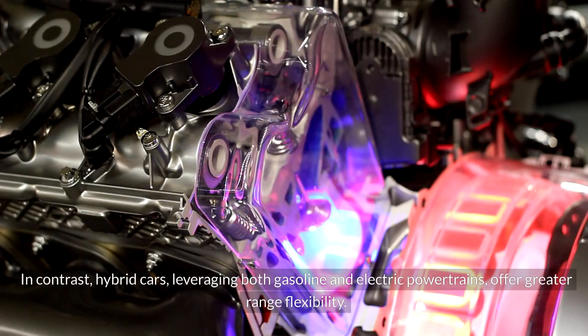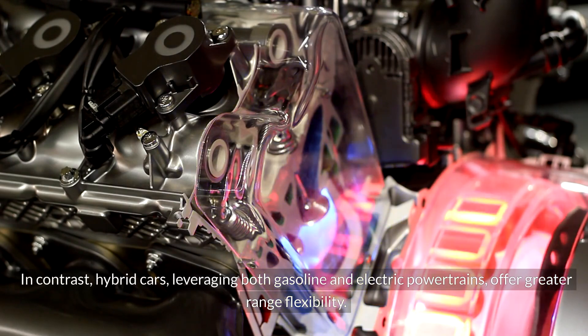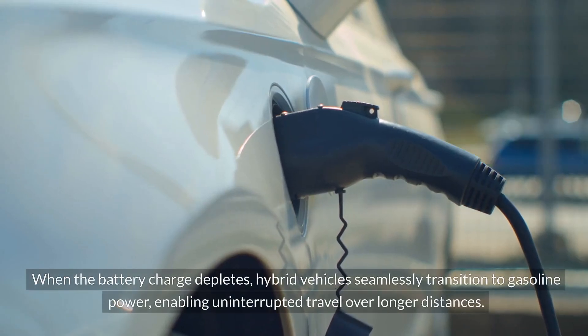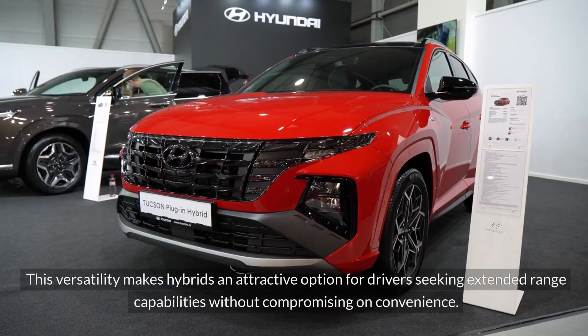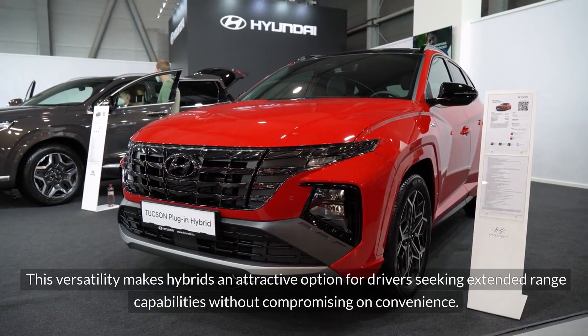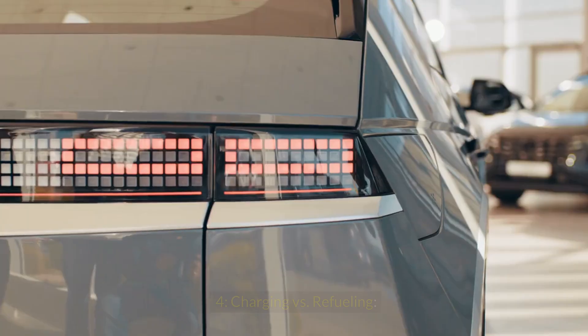In contrast, hybrid cars, leveraging both gasoline and electric powertrains, offer greater range flexibility. When the battery charge depletes, hybrid vehicles seamlessly transition to gasoline power, enabling uninterrupted travel over longer distances. This versatility makes hybrids an attractive option for drivers seeking extended range capabilities without compromising on convenience.